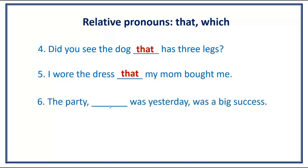Number 6. The party [blank] was yesterday was a big success. Answer: The party which was yesterday was a big success.